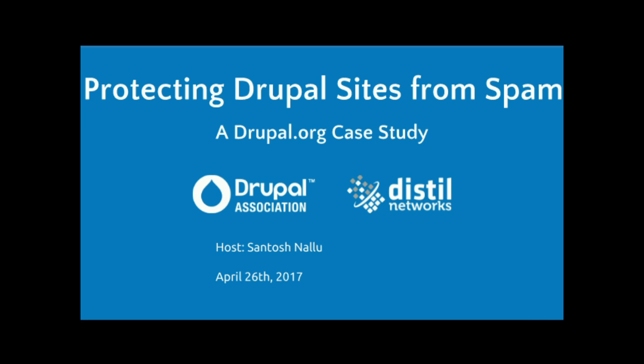Hey, everyone. My name is Santos Nalu. I work at Distant Networks. Our office is based out of Arlington, Virginia. We have about four other offices in San Francisco, Stockholm, London, and Raleigh. I work as a solutions engineer at Distant Networks. I've been with the company for the last two years.